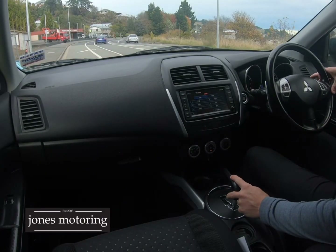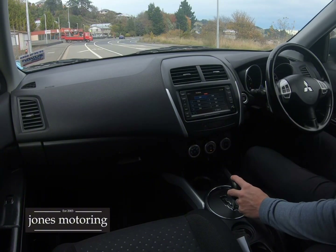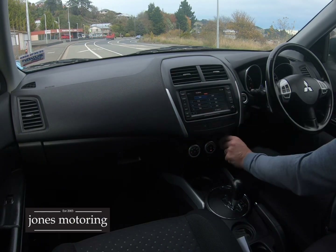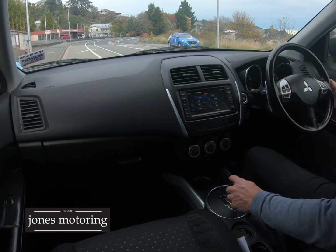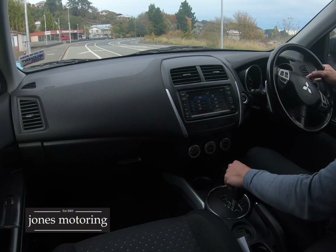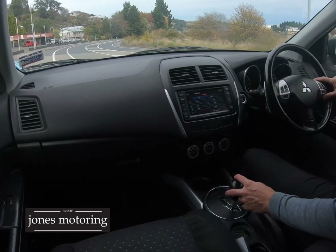There's a space saver spare wheel, and the jack and tools are there. Just checking the electrics — all good. Mirrors fold, air con is on blowing nice and cold, and the heat is coming through well. It's done 138,000 Ks as mentioned. The last owner has been the only owner for seven years.